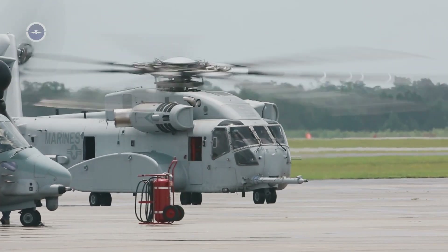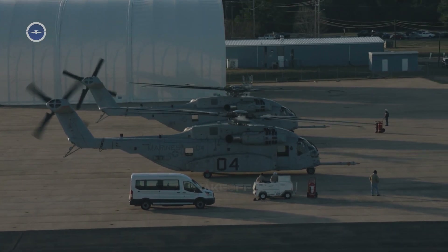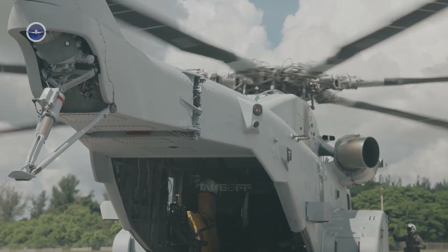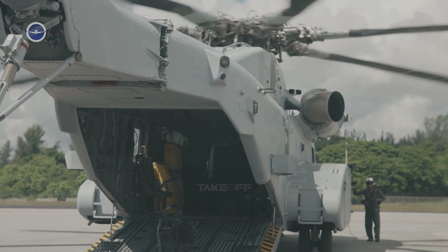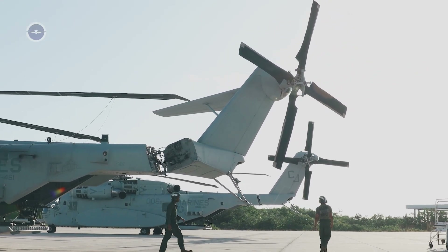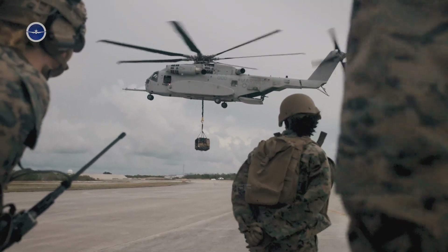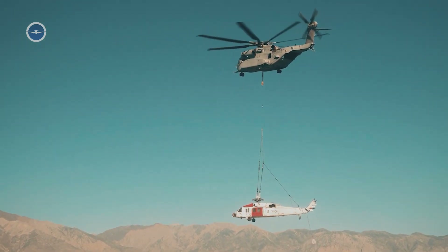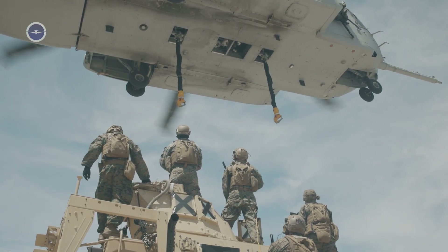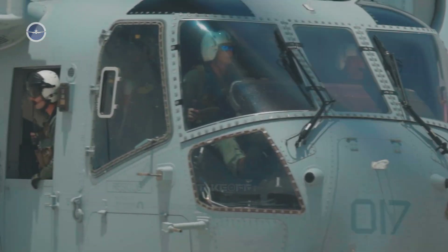What makes the King Stallion remarkable is its sheer size and muscle. The CH-53K is roughly 99 feet long with a rotor diameter of 79 feet, wider than the wingspan of many fighter jets. Powered by three GE T408 turboshaft engines, each producing around 7,500 shaft horsepower, it generates a total output of more than 22,000 horsepower. The helicopter's maximum external load capacity is about 36,000 pounds — 16,300 kilograms — more than triple what the CH-53E could manage.